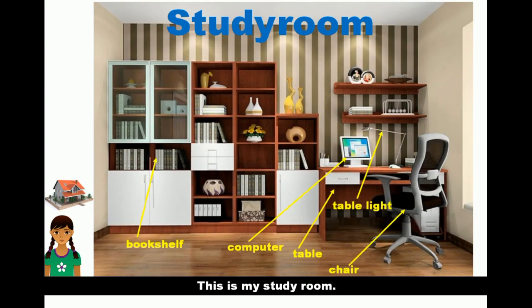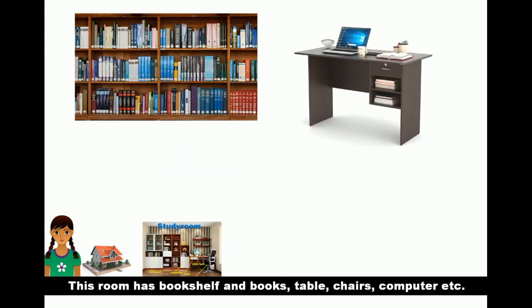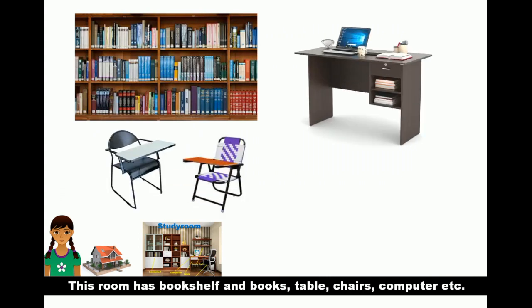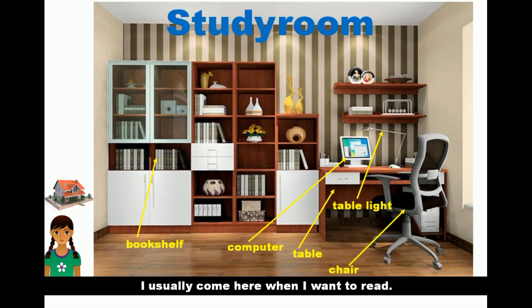This is my study room. This room has a bookshelf, books, table, chairs, computers, etc. I usually come here when I want to read.